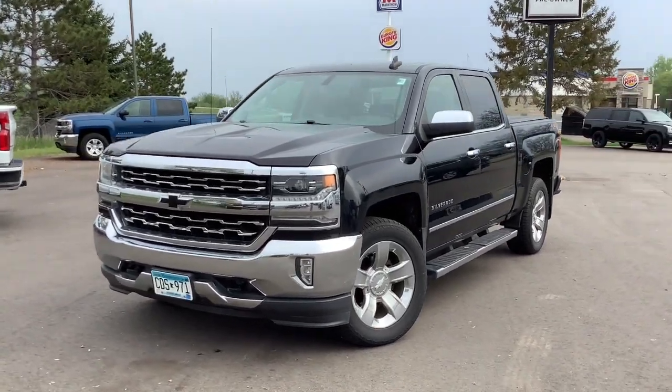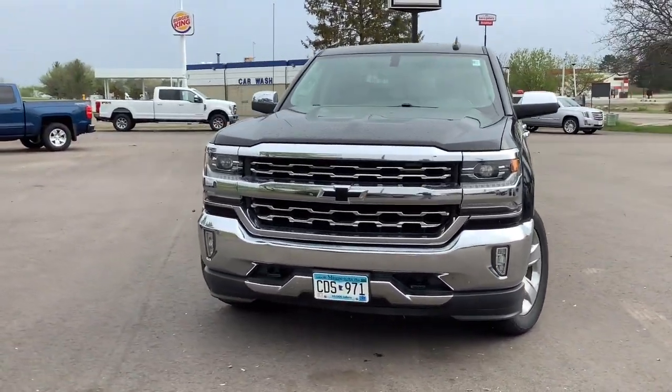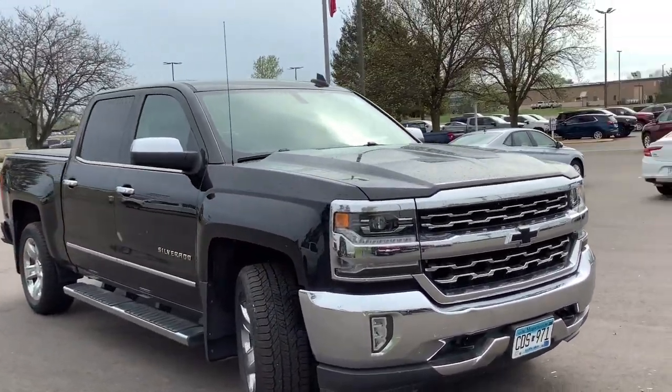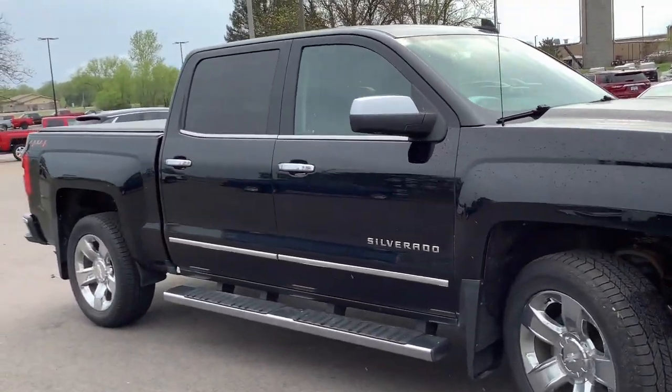You will be amazed by this 2018 Chevrolet Silverado 1500. With less than 80,000 miles on the odometer, this vehicle stands out from the rest.